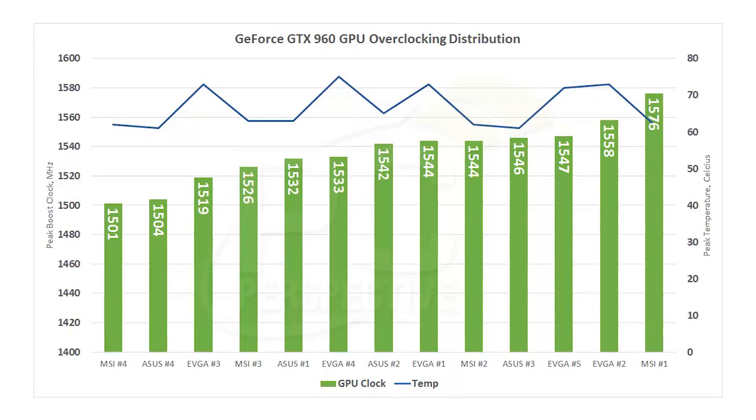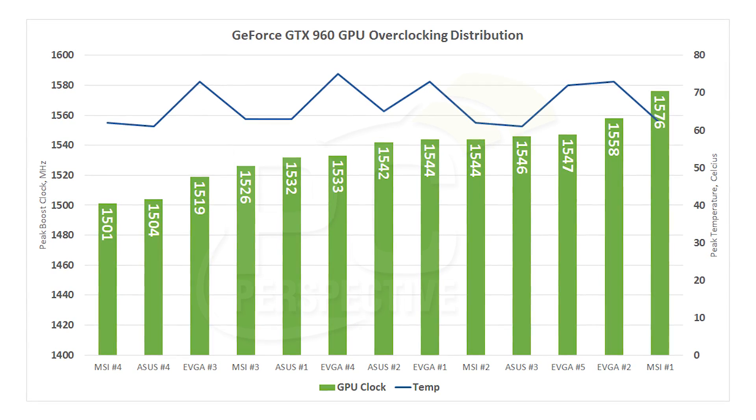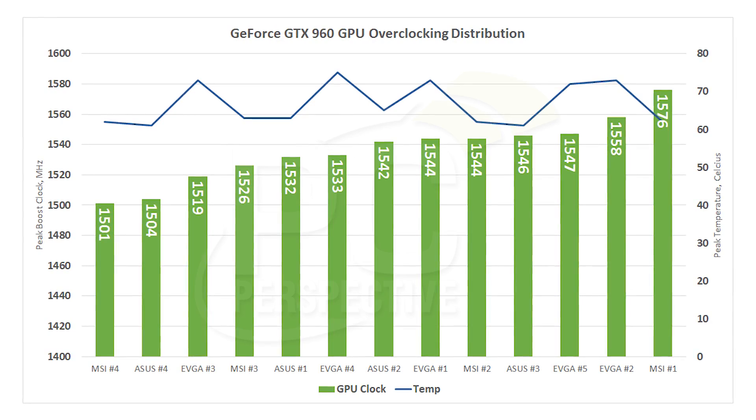Here are the results. Looking at the peak sustained boost clock of these cards, overclocks ranged from 1,501 megahertz up to 1,576 megahertz. The lowest one was an MSI, but the highest one was also an MSI card, which right away proves this doesn't really tell you which vendor's cards are necessarily the best. The average or median tended to be about 1,542 megahertz — we had 1,542, two 1,544s, and a 1,546 in terms of peak boost clock reached during gaming testing on Metro Last Light.